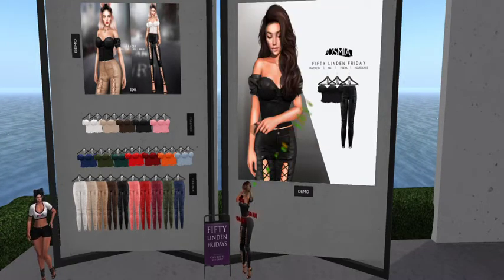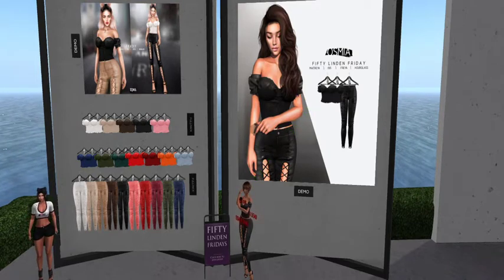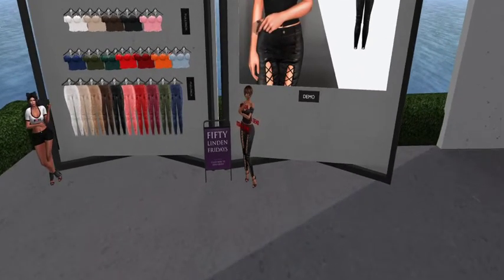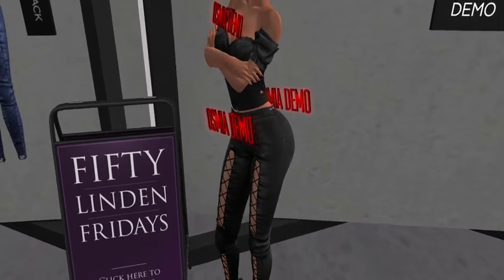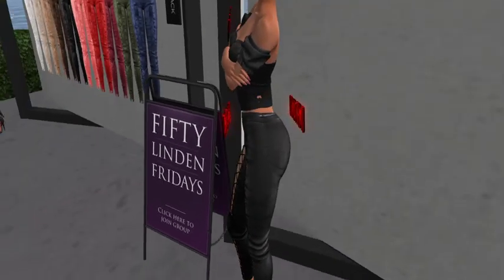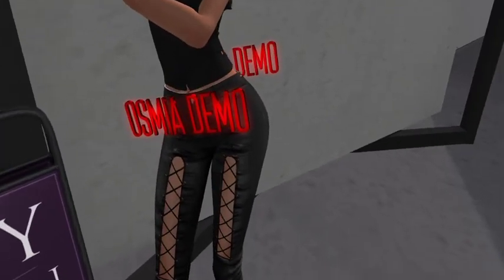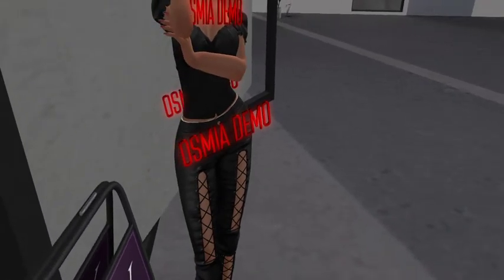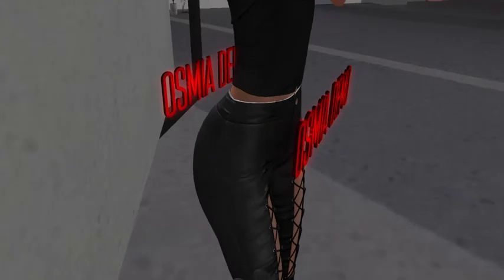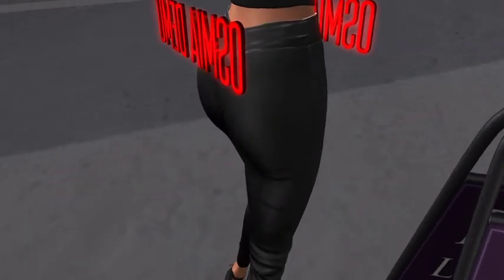Let's go ahead and do a close-up so you guys can see what it looks like in world. I love it, it's actually really cute. Obligatory butt shot — these pants are cute! With the lace and the cutouts up the front — that's sweet. These are like JLo-inducing pants!